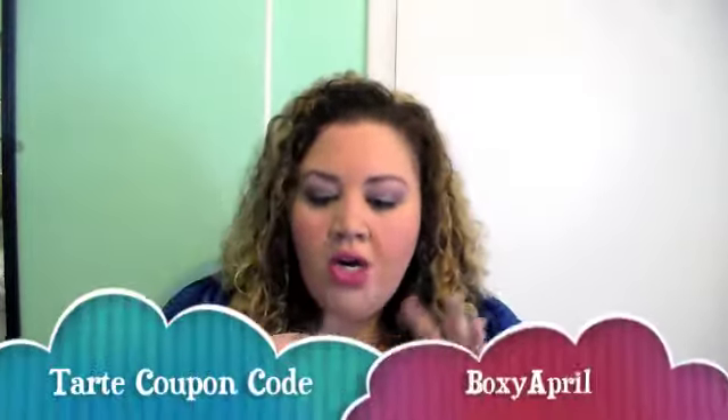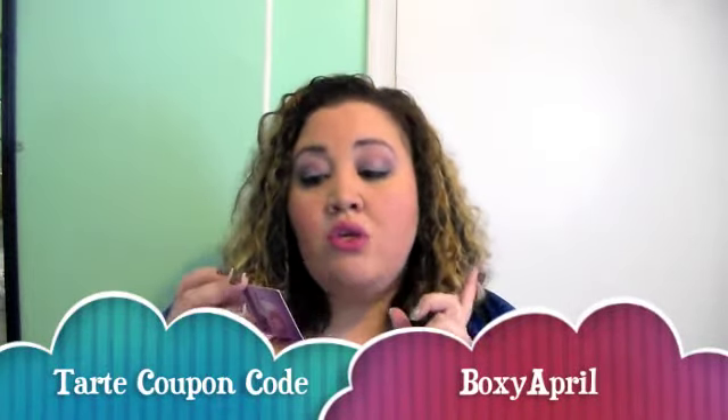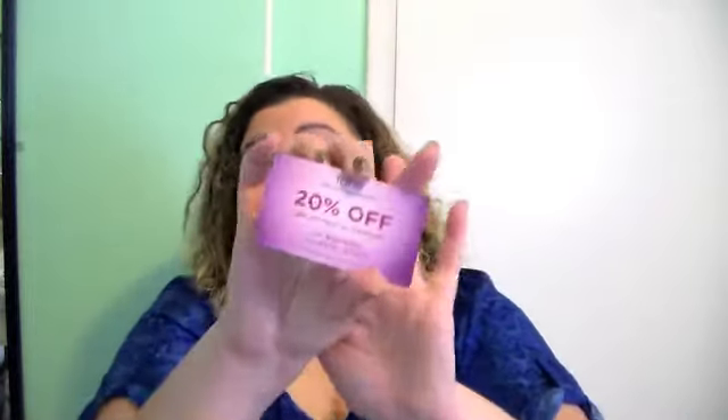I'm going to go ahead and open that, and this is what it looks like on the inside. There's a few cards. So Tarte sent 20% off your purchase on Tarte.com using the code BoxyApril, valid from April 1st through April 10th. If you want to purchase anything from Tarte, go ahead and use BoxyApril to get 20% off.